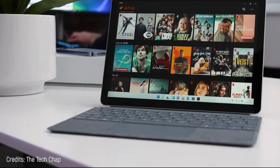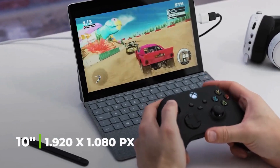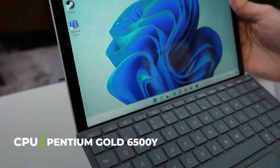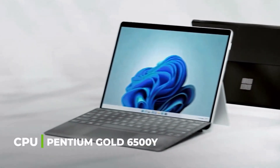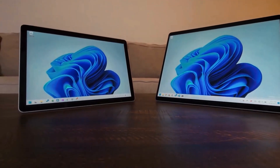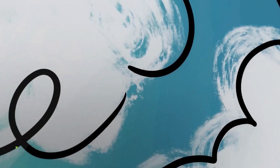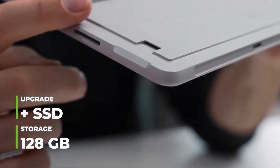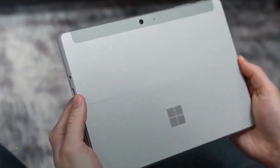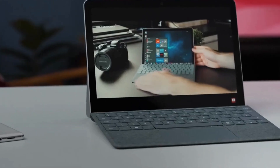Number 6: Microsoft Surface Go 3. This 10-inch Microsoft tablet with a resolution of 1920 by 1280 pixels features an Intel Pentium Gold 6500Y processor and Windows 11 Home S Mode. Its 8 gigabytes of RAM gives versatility, with storage up to 128 gigabytes expandable via SSD. The cameras — an 8 megapixel rear and 5 megapixel front — allow 1080p recording. Price starts from $460.